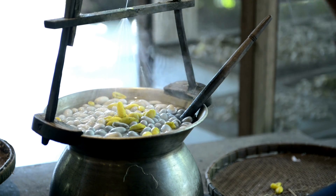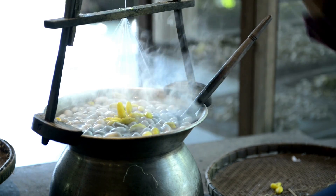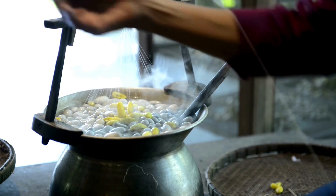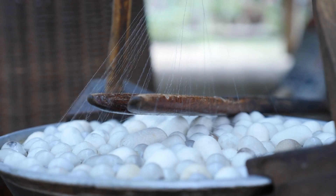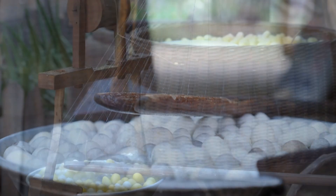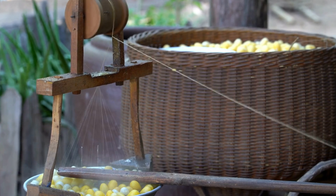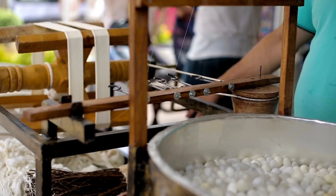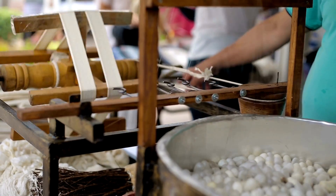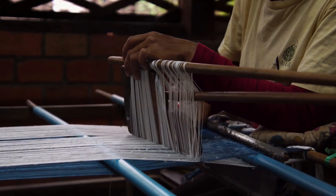To unravel the fibers, the silk cocoons are usually placed into hot water. Once the cocoons are unraveled, you are left with incredibly long strands which are tightly woven together to create the silk fabric. Today, the production of silk is widely known as sericulture.